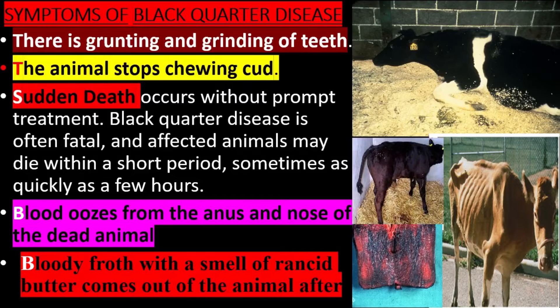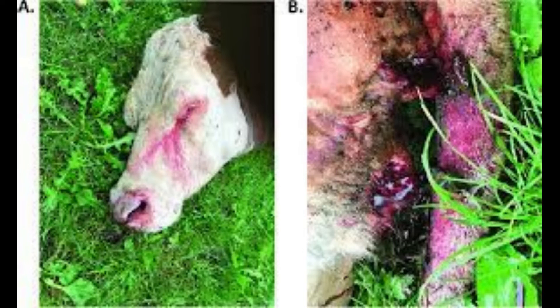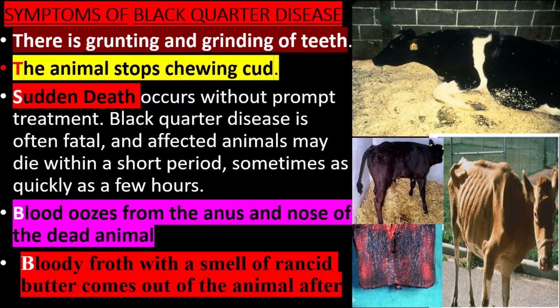There is grunting and grinding of teeth, and the animal stops chewing cud. Sudden death occurs without prompt treatment. Black Quarter Disease is often fatal and affected animals may die within a short period, sometimes as quickly as a few hours. Blood oozes from the anus and nose of the dead animal.